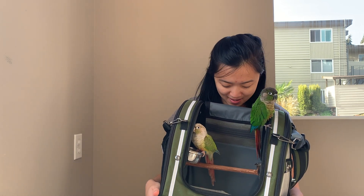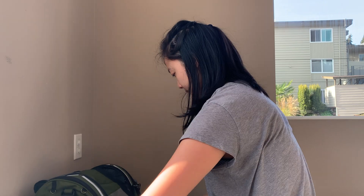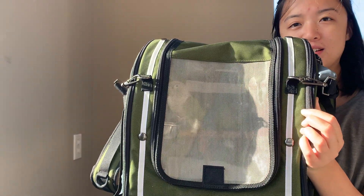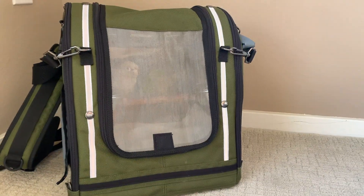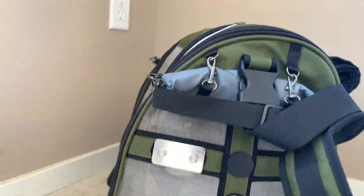You can see the sizing with them chilling in here. Let me put both of them in with the door closed so you can see what that looks like. They're a little unhappy with me, but as you can see the two of them are in there pretty comfortably, just sort of chilling. I really like how they're in there — they're comfortable, but there's still a lot of privacy; it's pretty hard to see that they're in there.